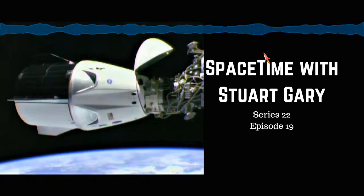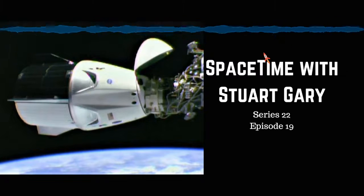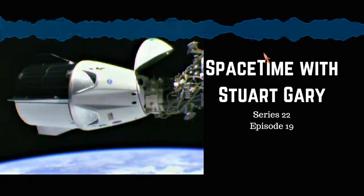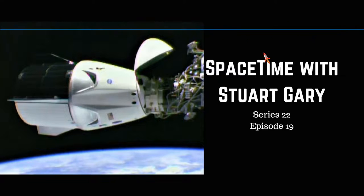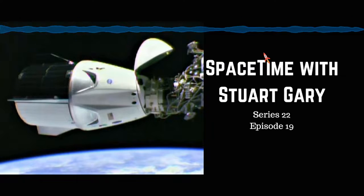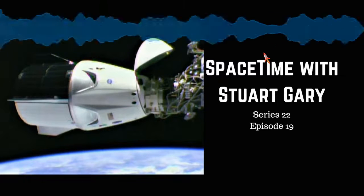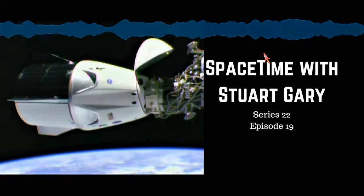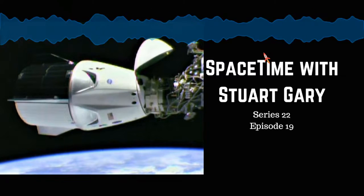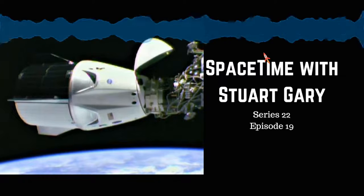NASA and SpaceX have successfully launched the Crew Dragon 2 capsule on its historic first demonstration flight to the International Space Station. The Demo-1 mission will herald America's return to launching people into orbit from American soil — something which hasn't happened since the mothballing of the Space Shuttle Fleet in July 2011 with the return to Earth of Atlantis on STS-135. The mission blasted off aboard a Falcon 9 rocket from Space Launch Complex 39A at the Kennedy Space Center, the same launch pad which sent Apollo 11 to the moon 50 years ago, and which also launched the last ever Space Shuttle mission almost 8 years ago.